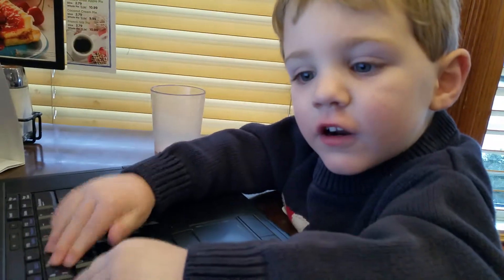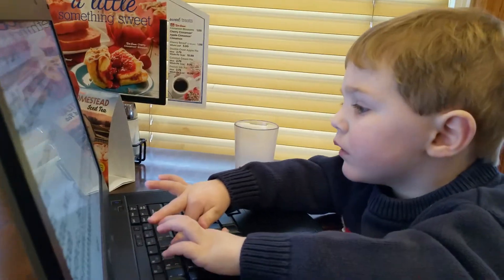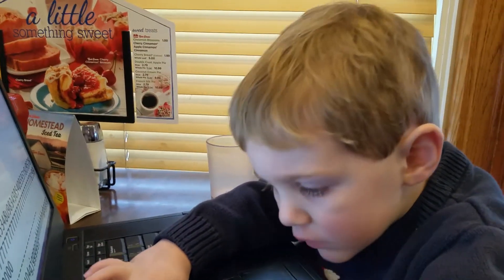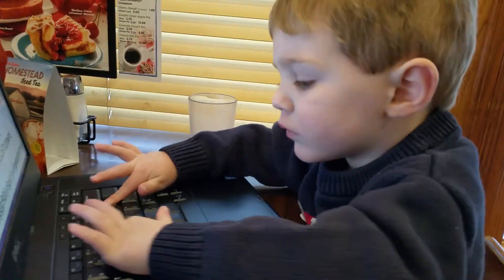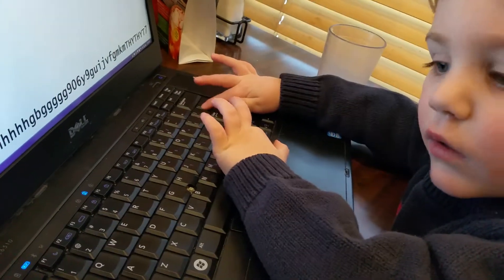So are you excited for your trip? Furiously typing. Write me a paper. Elias, can you find me the letter G? Where's G?